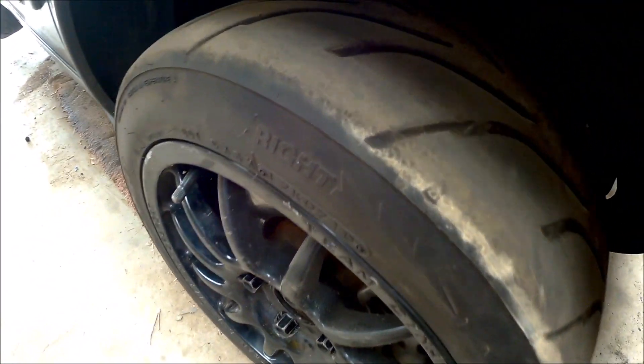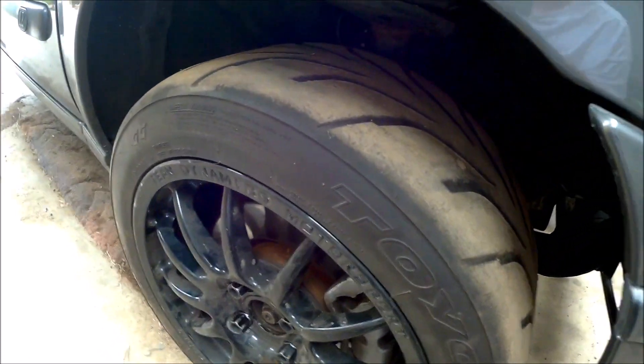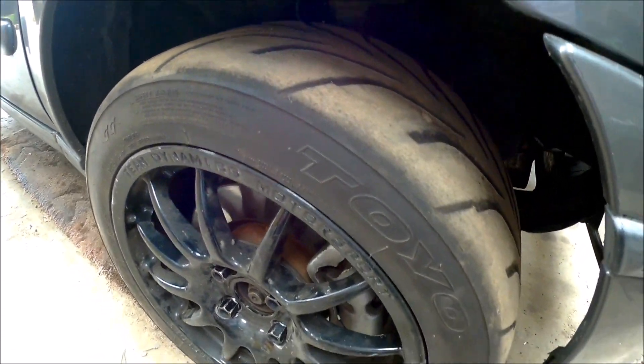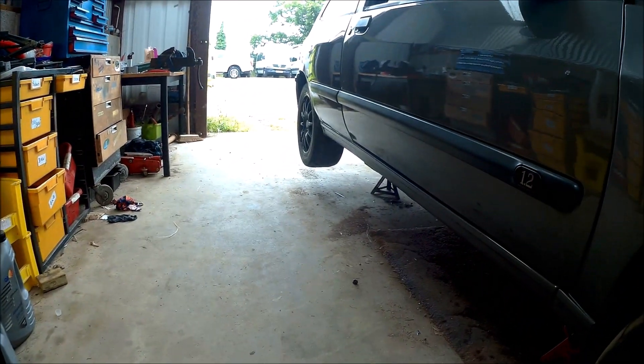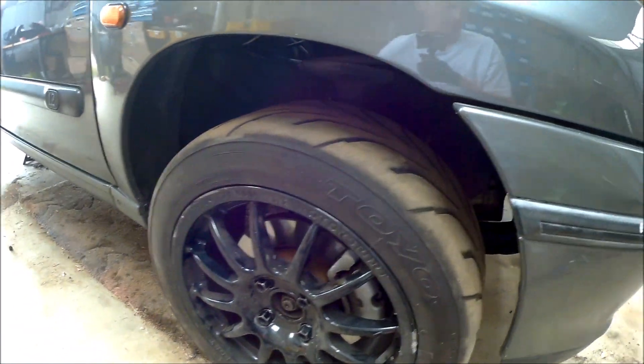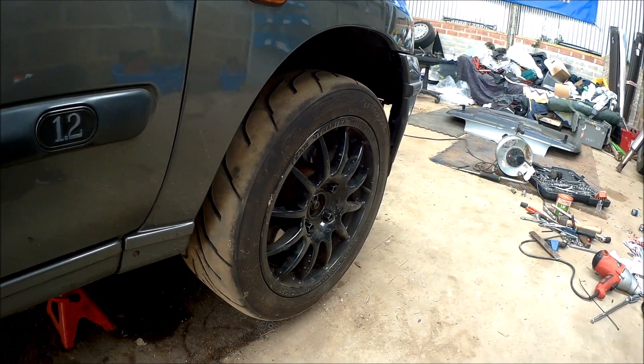All four are on now. Actually got a lot more tread than I remembered, so should be good for a while on the road and then still good for quite a few track days, even when they go below the legal limit. Only thing is these Pro Races just don't sit as nicely in the arch as the standard turbines, so they don't look quite as appealing.